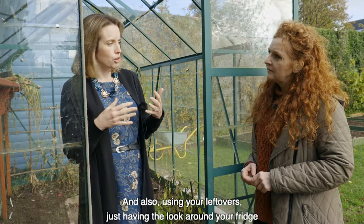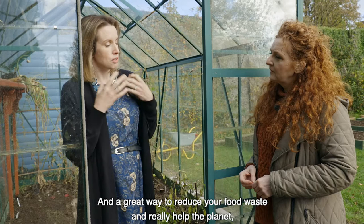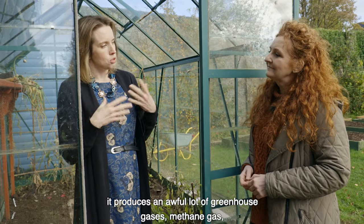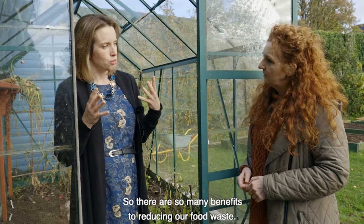Using up your leftovers — just have a look around your fridge and make sure you use up any leftovers. Put them together in a soup, or make a quiche or an omelette with them. It's a great way to reduce your food waste and really help the planet, because food waste carries all the energy that goes into producing and transporting that food. And when food is sent to landfill, it produces a lot of greenhouse gases — methane gas, which is 24 times stronger than carbon dioxide at warming our planet, making it a really potent greenhouse gas.